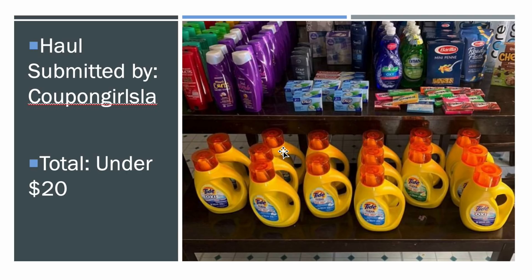She talks about a lot of stores, so definitely follow her. She got all the stuff for under $20, which is goals right there. She got some really, really good stuff — Aussie, Garnier, and all that Tide. It's a really, really great haul for under $20.